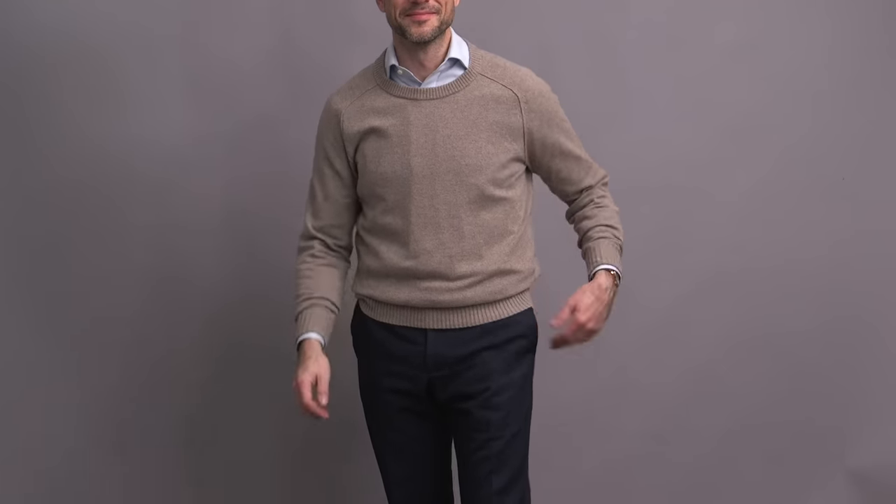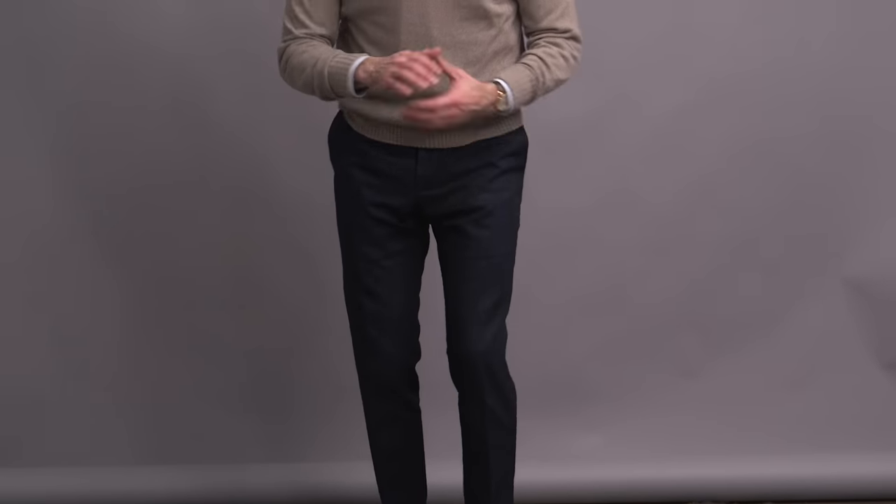Another very classic, super easy, textbook business casual look here — a crewneck sweater over the ice blue Oxford cloth shirt paired with some navy cotton trousers. This look just really shows you how simple business casual can be. You don't have to overthink it. Three solid basics and a pair of suede lace-ups, and you're done.